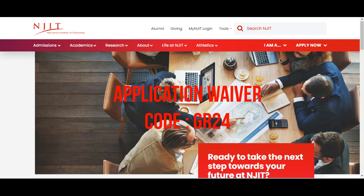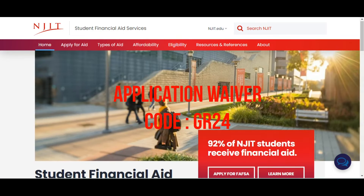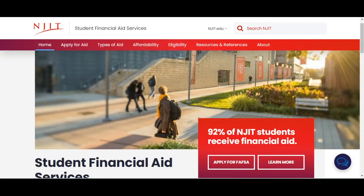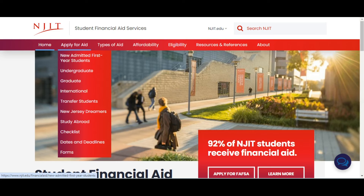The application waiver code is on the screen. Make sure you subscribe to this channel so we can bring you more videos. For student financial services, you can apply for scholarships here. They have scholarships for admitted students across categories: undergraduate, graduate, international, and transfer students.